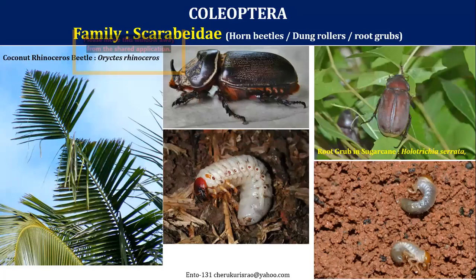You can see the typical symptom of coconut damage — the adult beetles eat the leaf when it is in the primary stage, and the grubs eat away the roots. Root grubs are very commonly seen, and this is the root grub of sugarcane. The adults stay in the tree while grubs in the sugarcane field eat away the entire root system of the sugarcane.